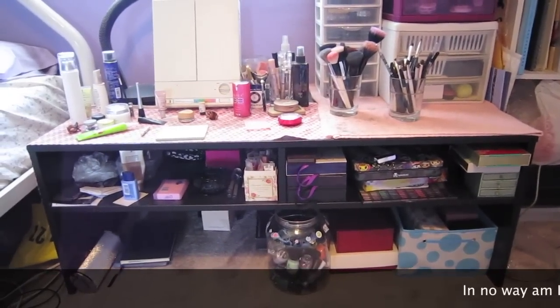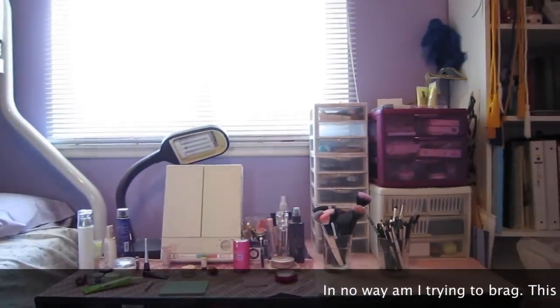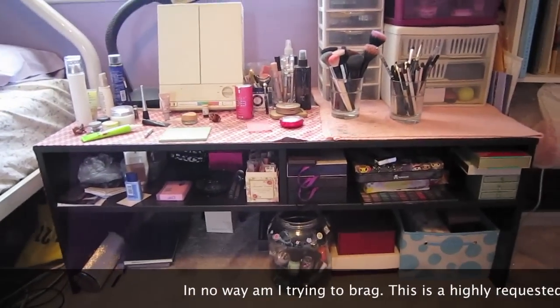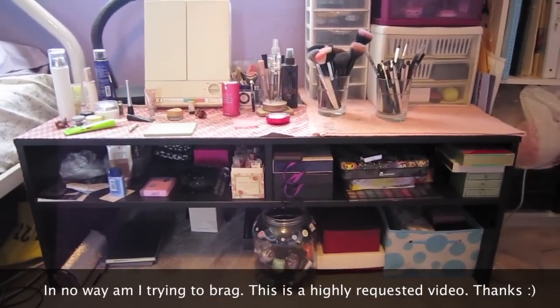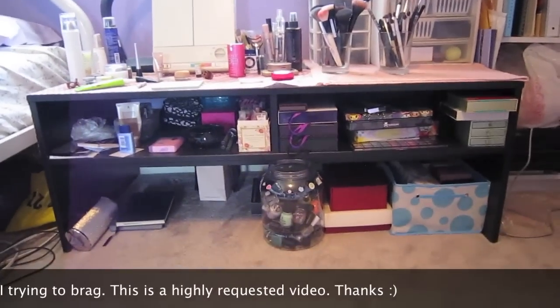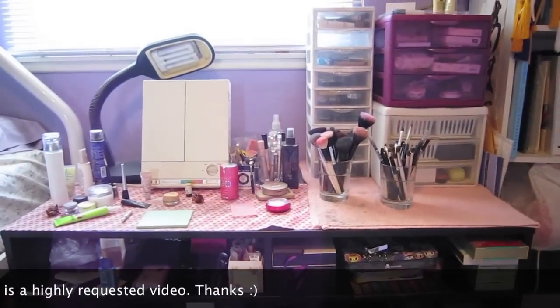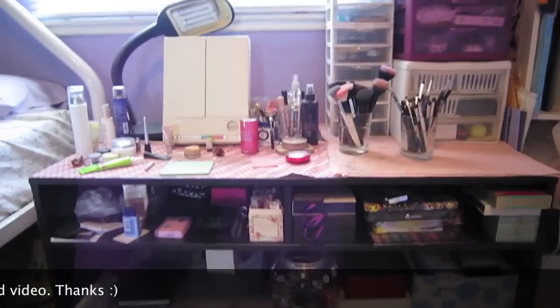Hi everyone, so this is my makeup collection. This is where I do my makeup in front of my window since it has natural lighting. I got this — it's actually a coffee table from IKEA. I think it was maybe $70, but I do everything sitting down. I think it's a lot easier to access everything and takes up less room in my room.